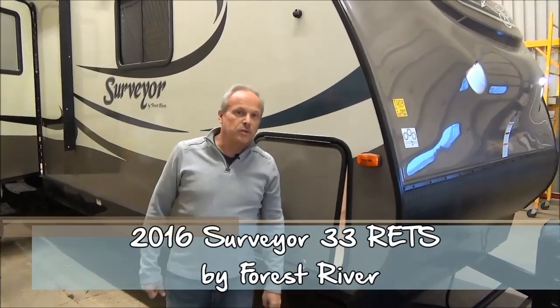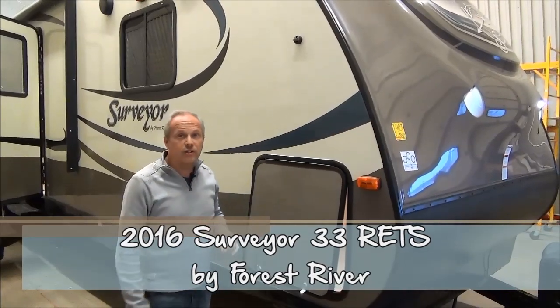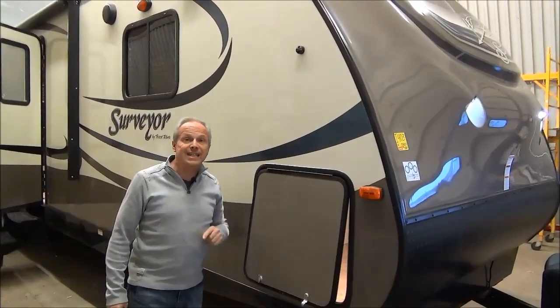Hi, I'm Nick Korlick with Miner's Leisure World in Weyburn, Saskatchewan. I'm going to show you the Surveyor, the 2016 Surveyor 33 RETS.